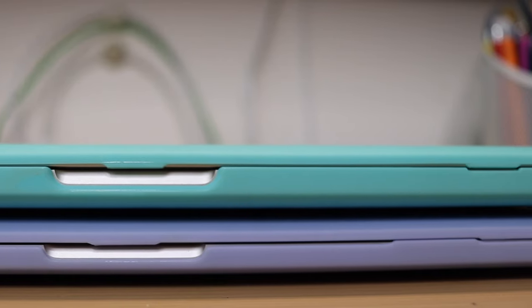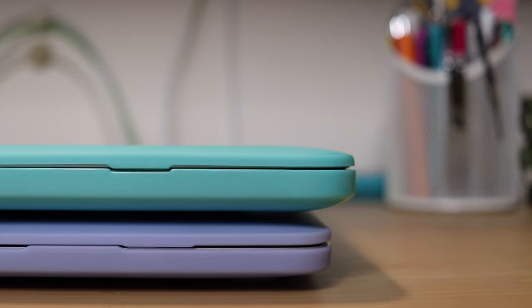An important place to start is the differences between this computer and my old computer, so you can have a basis of why things might be better. I still love this computer — it was a great computer for me for the past almost four years. And I was having some issues; I was actually having a really big battery issue that I was kind of putting off and ignoring.